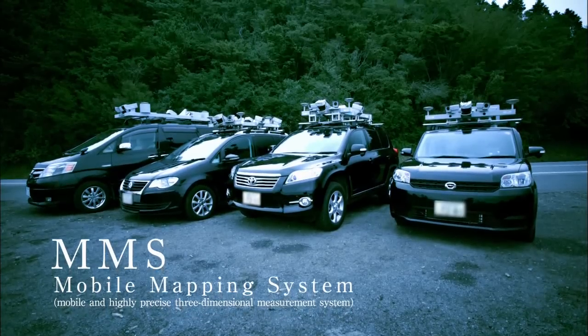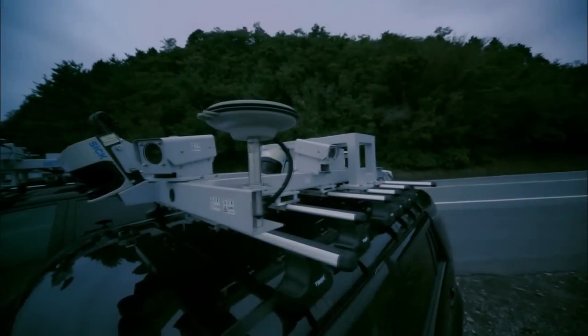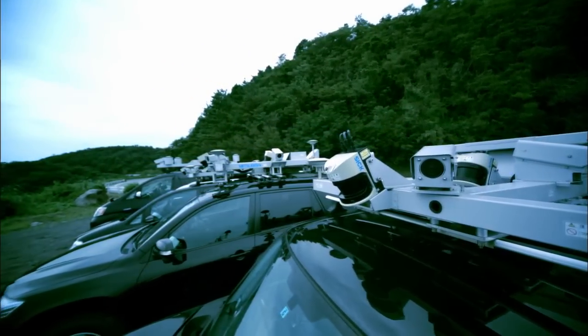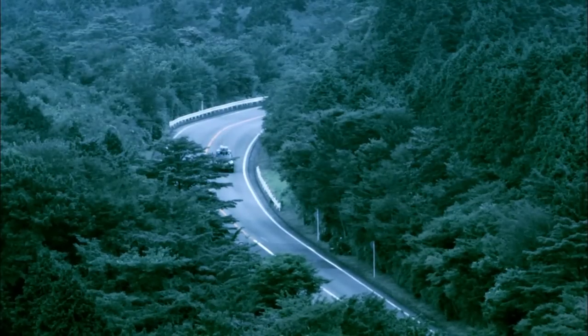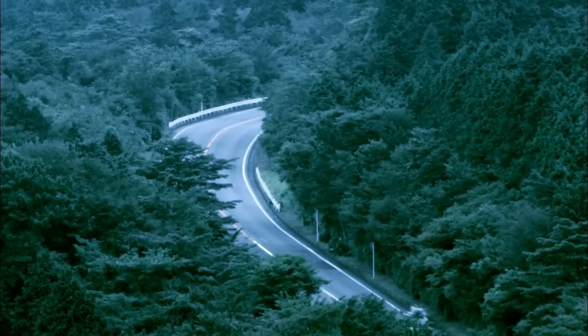The mobile mapping system was developed by Mitsubishi Electric for highly precise 3D measuring. The system is capable of accurately and efficiently acquiring 3D location information of road surfaces, signage, guardrails, lettering on road surfaces, manholes, and road surrounding buildings while the vehicle is traveling.